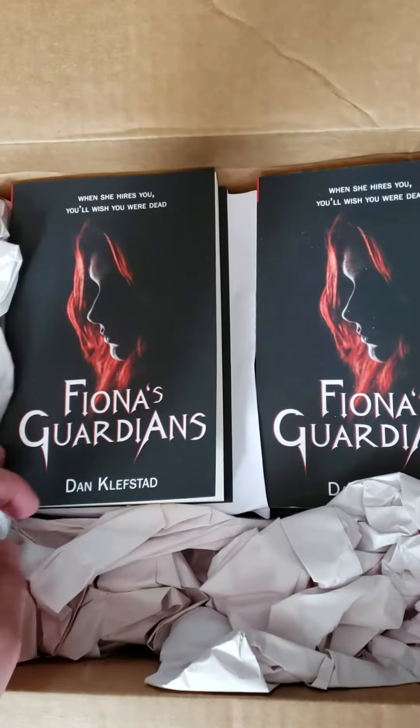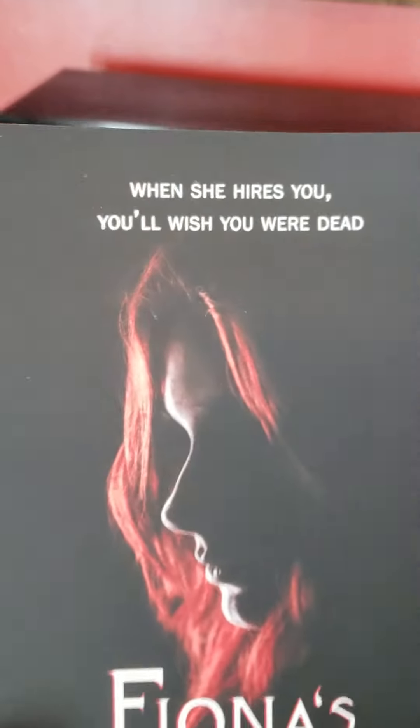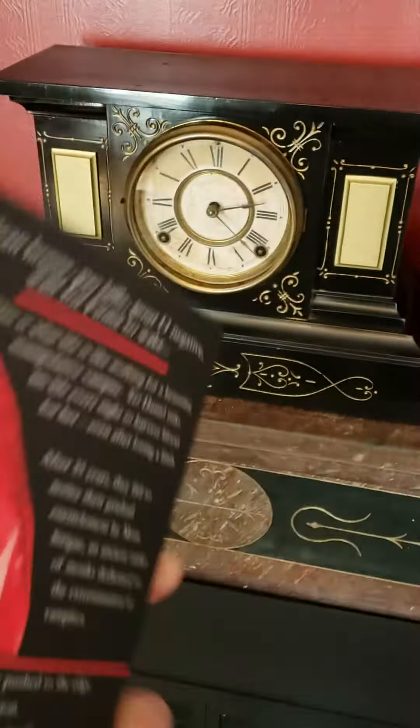We're going to reveal the back cover now of Fiona's Guardians. Okay, remember the front cover? Here we go.